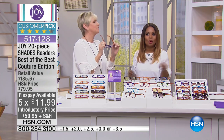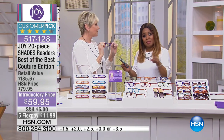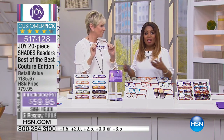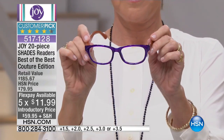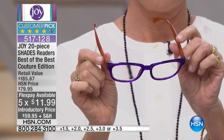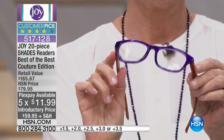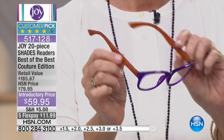These are not your drugstore readers. Your drugstore readers, if you've been in there recently, are anywhere from $25 to $59, and you only get one pair. If you love Joy's readers, give us a call — we want your phone calls on this.